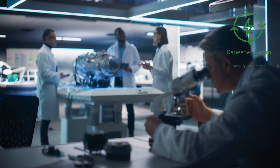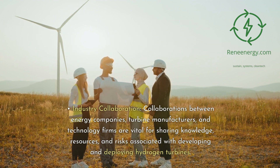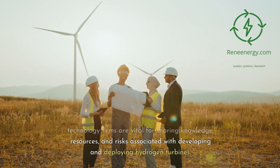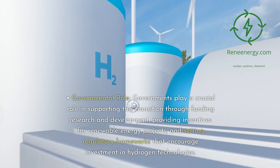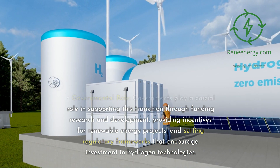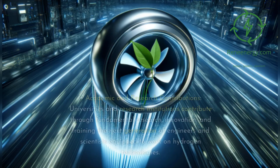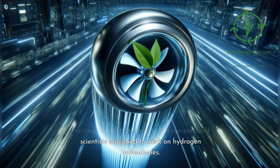Collaboration across sectors: Collaborations between energy companies, turbine manufacturers, and technology firms are vital for sharing knowledge, resources, and risks associated with developing and deploying hydrogen turbines. Governments play a crucial role in supporting this transition through funding research and development, providing incentives for renewable energy projects, and setting regulatory frameworks that encourage investment in hydrogen technologies. Universities and research institutions contribute through fundamental research, innovation, and training the next generation of engineers and scientists equipped to work on hydrogen technologies.